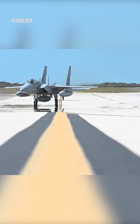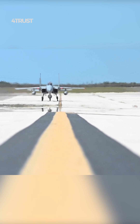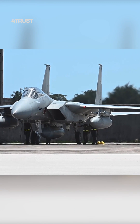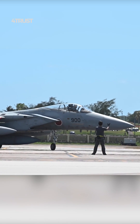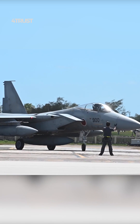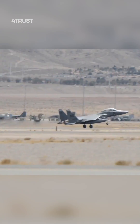The F-15EX was designed to have a large payload capacity, capable of carrying a wide variety of air-to-air and air-to-ground munitions. This includes advanced missiles, bombs, and other precision-guided weapons. Its ability to carry a significant amount of ordnance makes it a formidable platform for various mission profiles.